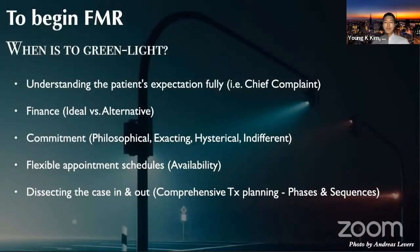Before we begin anything, it's important to have the indication for full mouth reconstruction, because not every patient is a candidate for this huge constructive activity. In order to have a green light to start treatment, we need a thorough understanding of the patient's expectations fully, and the patient should understand my expectations as a clinician, so that we both have the same consensus to move in the same direction of our treatment route.